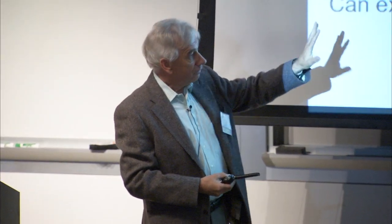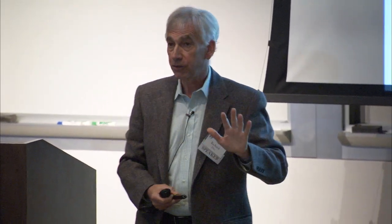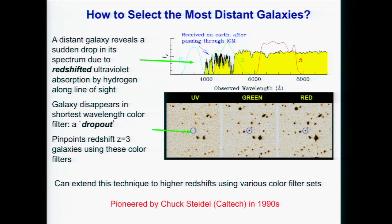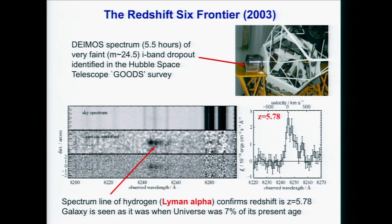The technique can be extended by replacing those filters with longer wavelength filters. When Hubble started producing exquisite deep images of the sky, we started finding more distant objects. This is the redshift 6 frontier, made possible with the new spectrograph DEIMOS which arrived on the Keck 2 telescope. Here's a galaxy selected as a dropout in the I-band filter, and this is a 5-hour spectrum at 24th magnitude showing a glowing line of hydrogen indicating this galaxy is at a redshift of nearly 6.